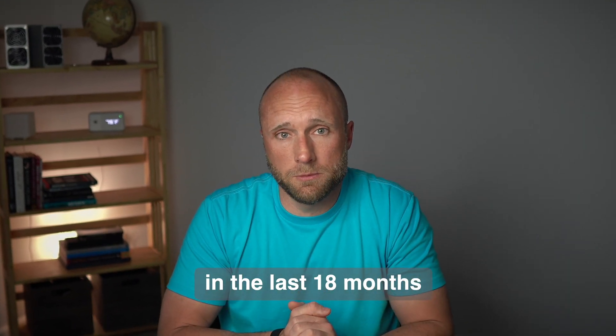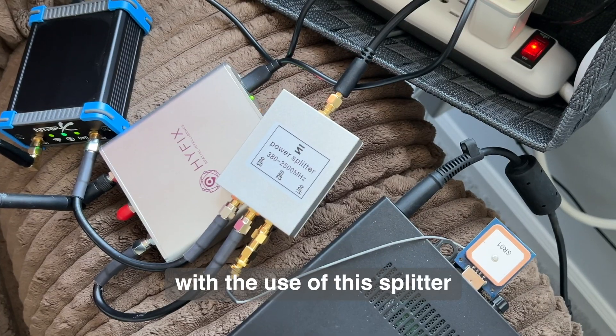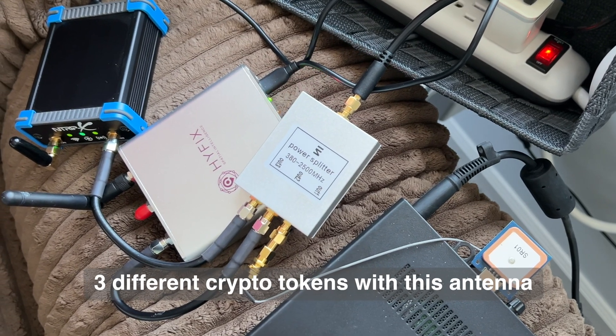I've made over $7,000 in the last 18 months, possibly mining with this antenna I've got mounted on my roof. With the use of this splitter, I'm now tripling down and mining three different crypto tokens with this antenna. In this video, I'm going to break down exactly what I'm mining, share my setup, my earnings, and my costs, so you'll have all the info you'll need to start mining some space weather too.